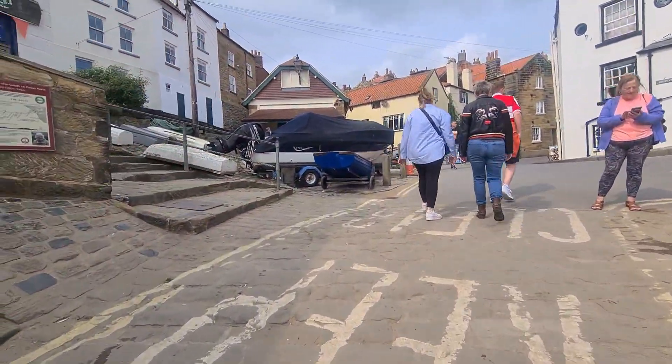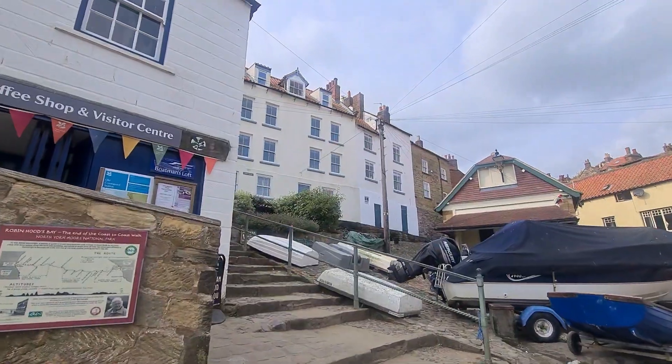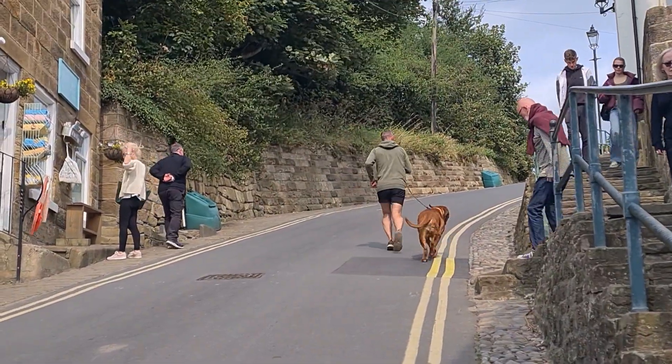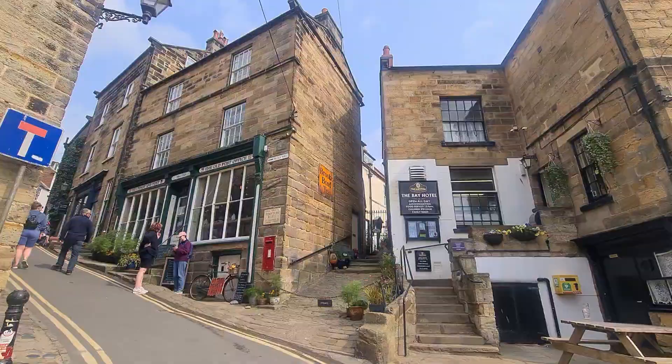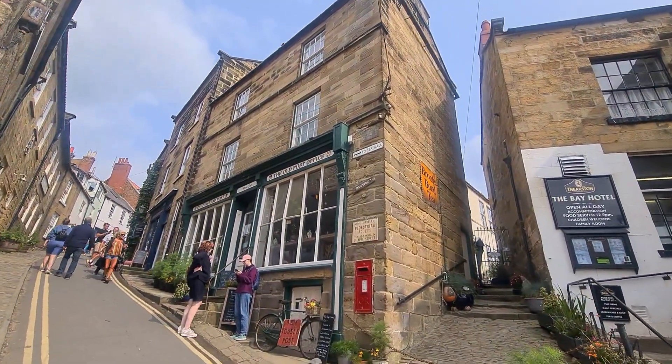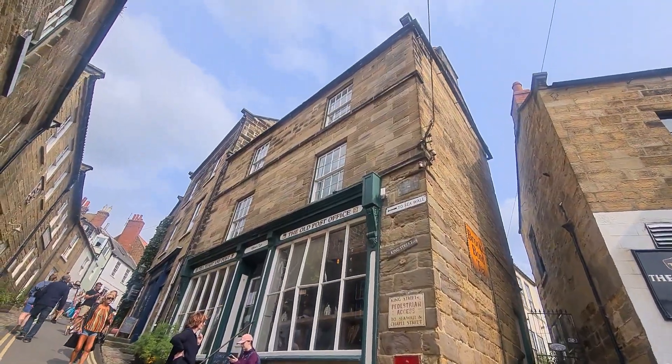We came up from the bay and started to walk through the narrow winding streets. It's a very hilly place. Some people seem to get up there just fine. It really is a cute little village with cobbled streets, lovely places to eat and some lovely little shops.